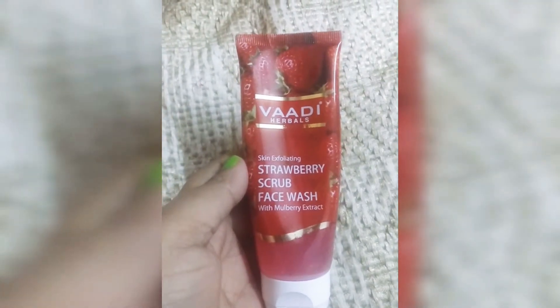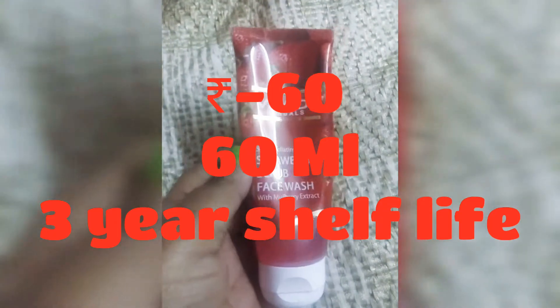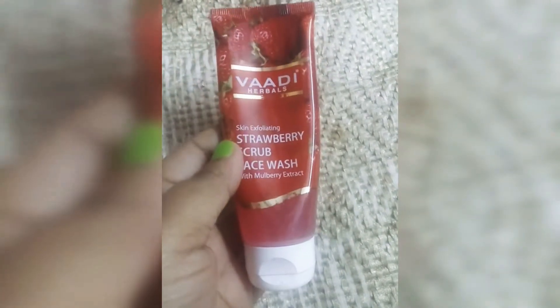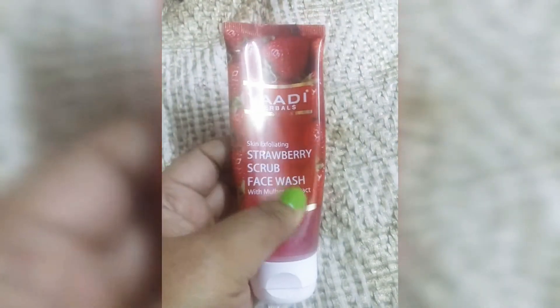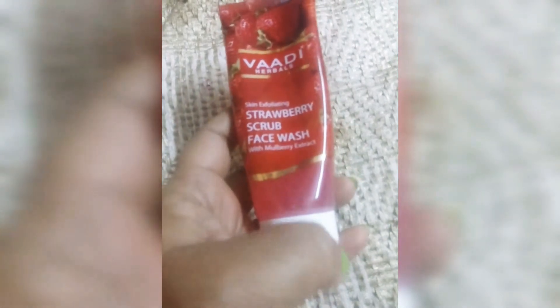It is very affordable at only 60 rupees. This strawberry-based product removes your dead skin. It is very mild and acts as a scrub — it is exfoliating. It contains mulberry and works well on dry skin.